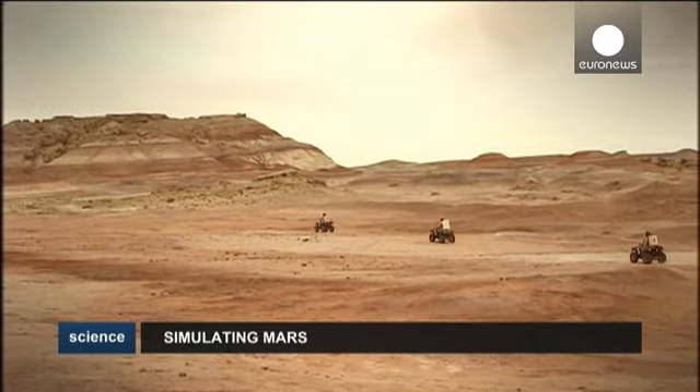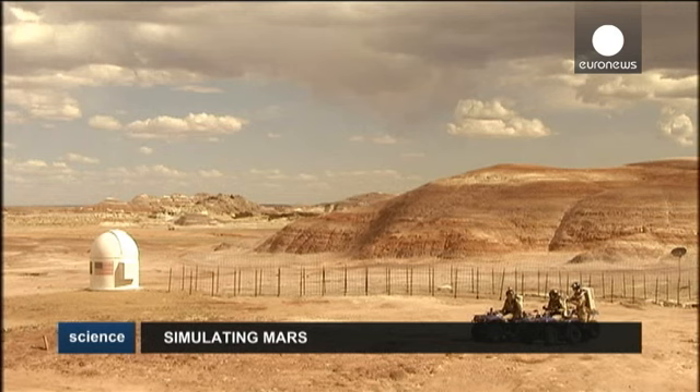The object of the mission is to discover the best way to explore Mars, and daily life is a vital part of the experiment.